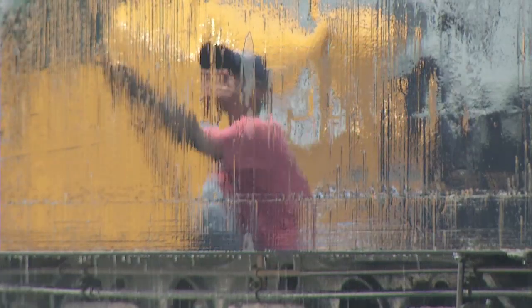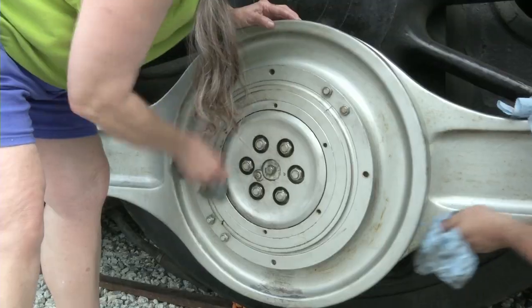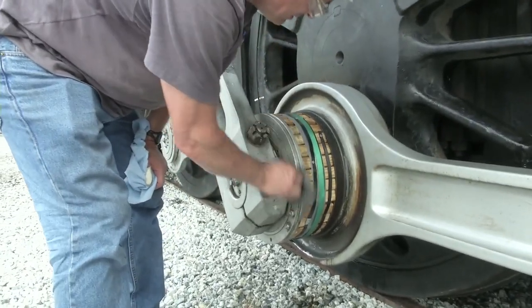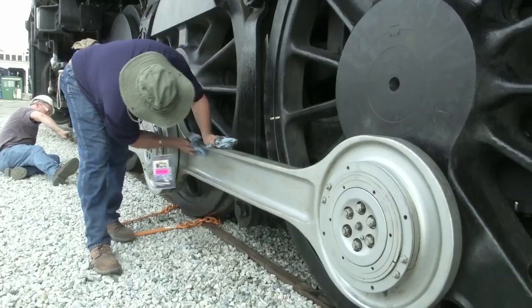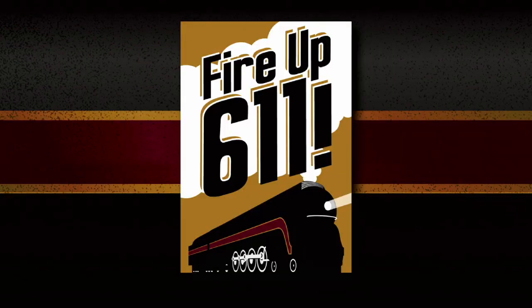Returning a mainline steam locomotive to service isn't a simple undertaking, even one in such good shape. Doing it right means more than working on the locomotive itself — dedicated shop space and an endowment to preserve and promote the locomotive are also required, to ensure future generations of rail fans can enjoy the sight of mainline steam in action. To accomplish all of this, the Virginia Museum of Transportation launched the Fire Up 611 campaign in June of 2013.